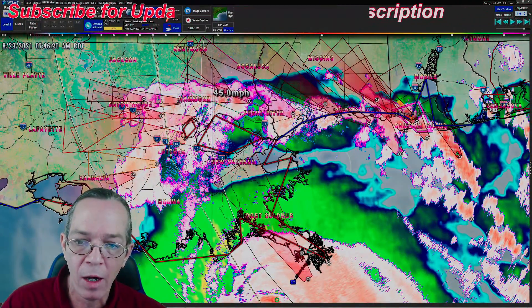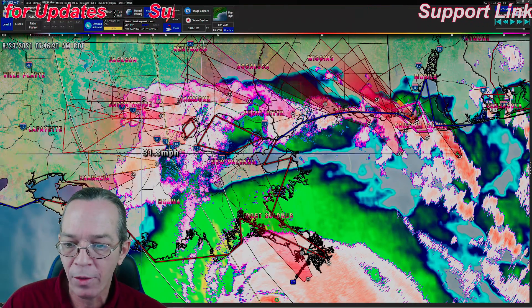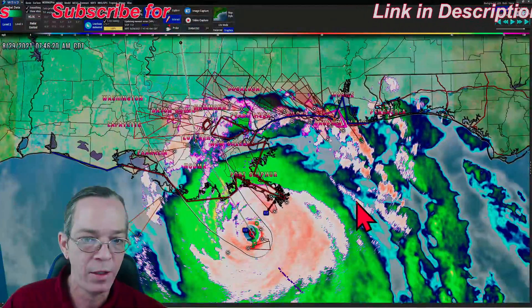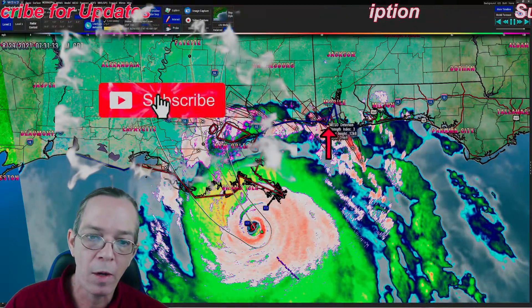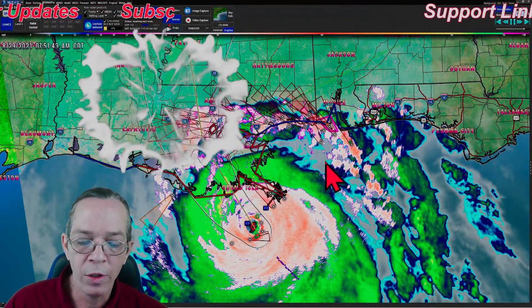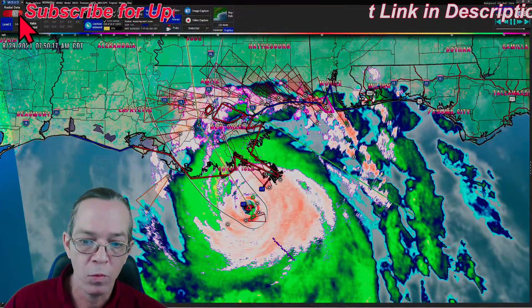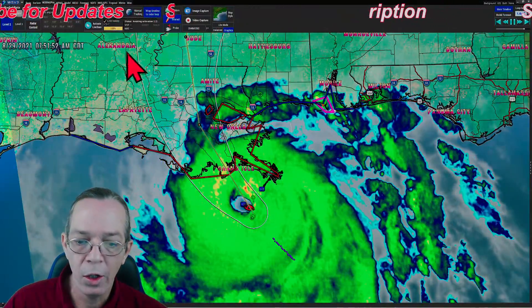As of right now, the rain bands coming through the north shore are in the high 40 miles per hour range. That's pretty much what I see - high 40 mph rain bands coming through. Plus you have tornadoes popping up right by lower Alabama heading towards Mississippi, so there's a lot of issues with this storm.